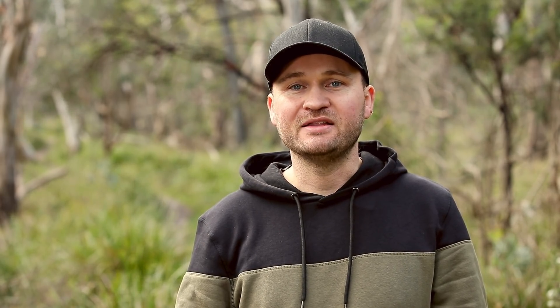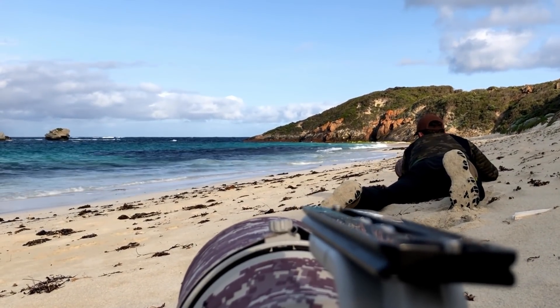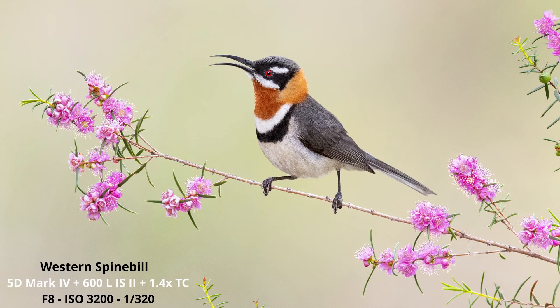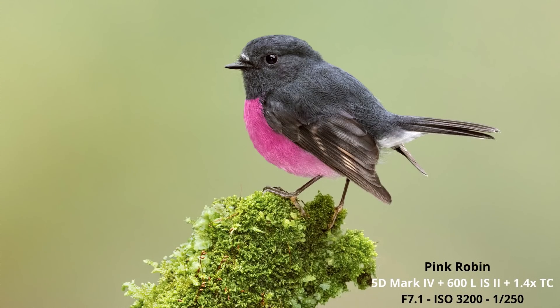Recently I was shooting with a friend using a Canon 7D Mark II on a 600mm lens, while I used my 5D Mark IV on the same 600mm lens. I had to stand a lot closer to the birds, and I got a bit jealous at times, seeing the appeal of the crop factor. But when we moved into a darker forest, things turned around - I could use much higher ISO and got better image quality and higher shutter speeds, whereas the high megapixel 1.6 crop factor camera was fairly limited in darker situations.